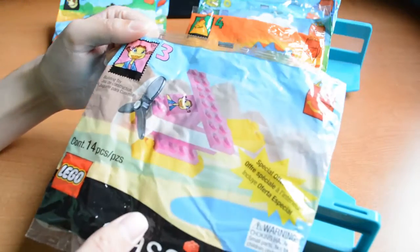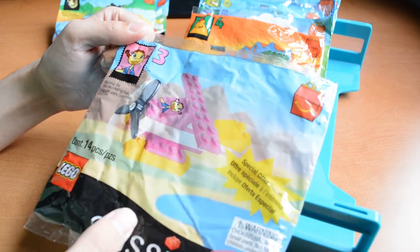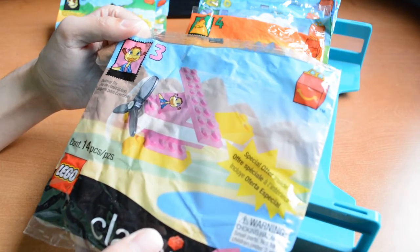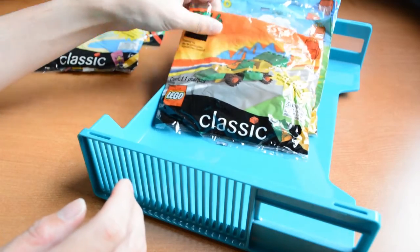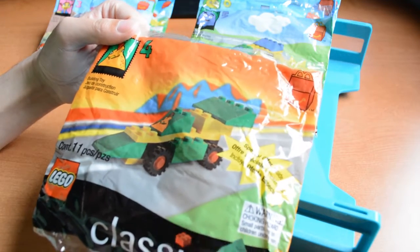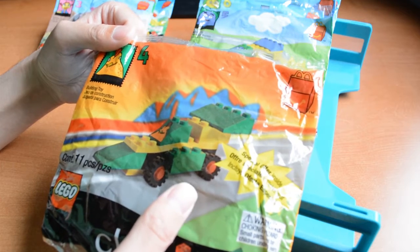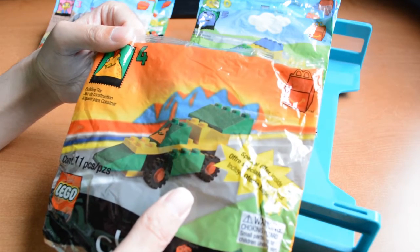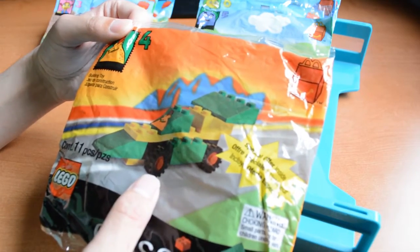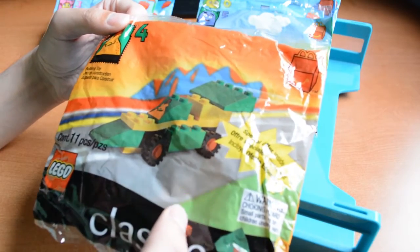Number 3, we have Birdie the Early Bird — something like that, I can't remember exactly the name. She has a very bright pinkish plane. Number 4, we have a Chicken. I don't think this character has a name, at least I don't know it. I remember getting a good number of these — I think they were more common to get in the Happy Meal than any of the other poly bags, at least in my experience. I specifically remember these very old school wheels; I recall having a few of these in my own personal collection.